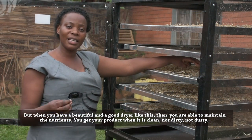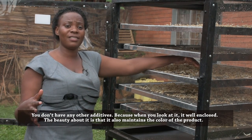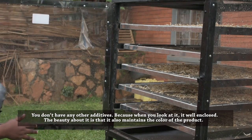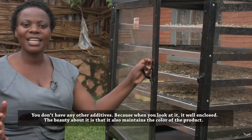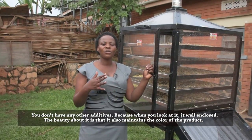You get your product when it is clean, when it is not dusty, when it is not dirty. You don't have any other additives. Because when you look at it, it is well enclosed, so you don't expect anything dirty or dust to enter into it. Whatever you put in is how you get it out.